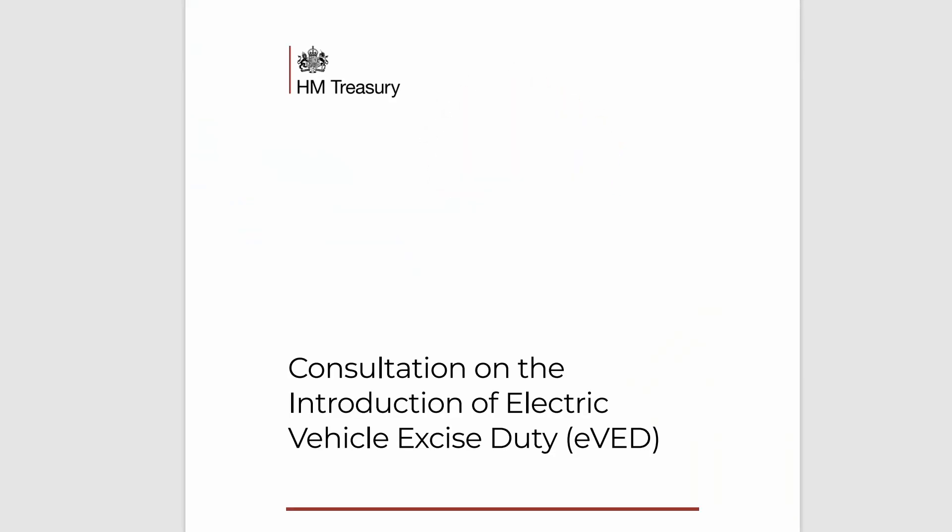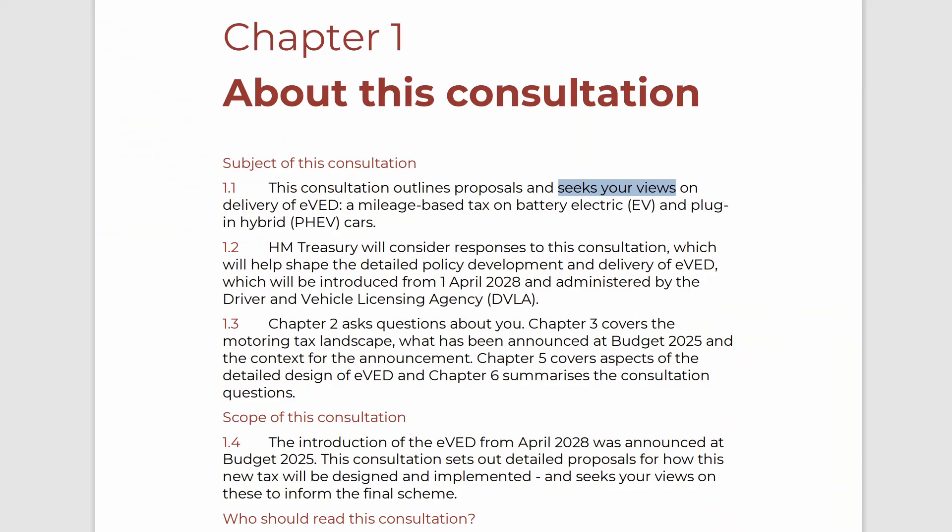We don't need to guess — wild speculation is not required. It turns out that the government initiated a consultation on the new tax, officially named EVED, and the consultation document tells us how it will work. I'll put a link to that consultation in the description so you can look for yourself. Indeed, you might want to provide your input to the consultation if there is anything you are concerned about. The consultation is open to the public so we can all have our say, on certain aspects anyway.